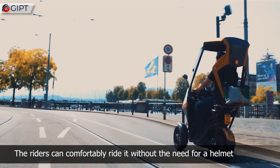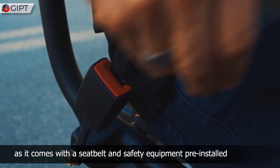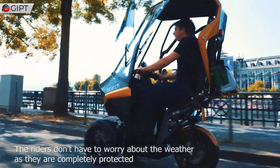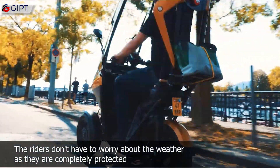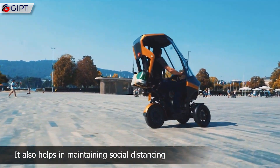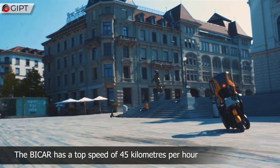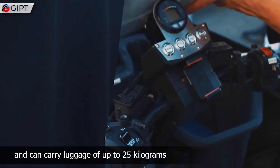Riders can comfortably ride it without the need for a helmet, as it comes with a seat belt and safety equipment pre-installed. Riders don't have to worry about the weather as they are completely protected. It also helps in maintaining social distancing. The Bike Car has a top speed of 45 kilometers per hour and can carry luggage of up to 25 kilograms.